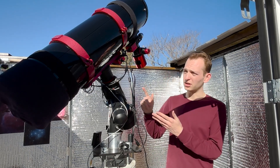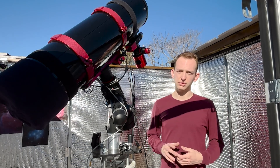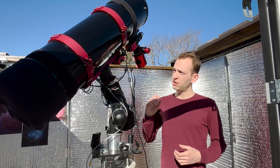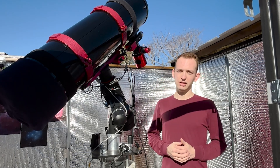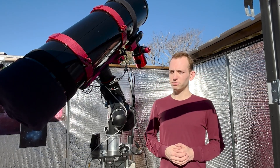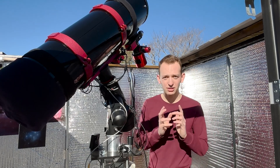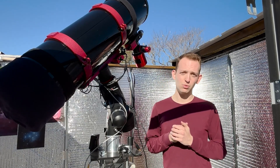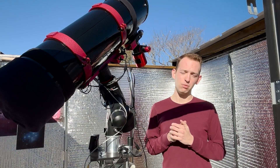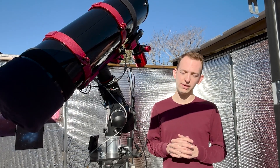Just did a quick collimation check on the telescope as well. With the temperature changes and it getting colder, things tend to shift around. Just a couple of fine adjustments and it's all properly spot-on collimated now, so it should be razor sharp tonight. Stay tuned for the rest of the video and I will see you back here once it's dark and back home from work, and we'll get framed up on the Orion Nebula.